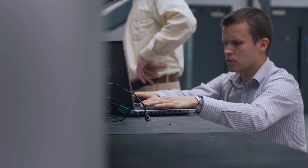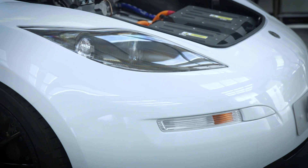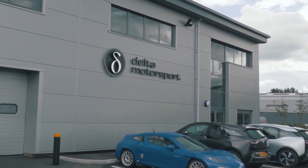The Innovate UK support has been fantastically valuable for us from that perspective, but also from the point of view of encouraging us to develop relationships with a wide variety of other businesses and academic institutions as well. Over the duration of the MITRE programme, Delta Motorsport has grown from 8 staff to over 20, and we're expecting that growth to continue over the course of the next 18 months to 2 years.